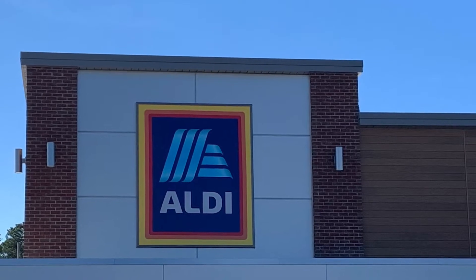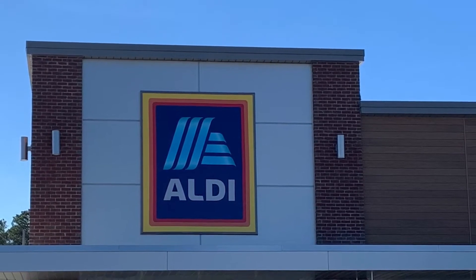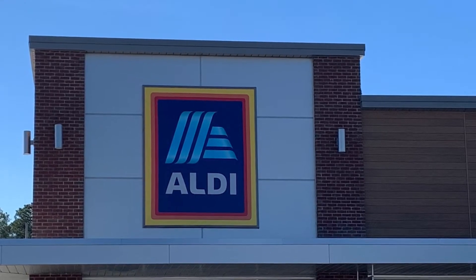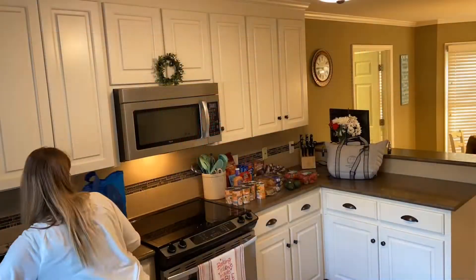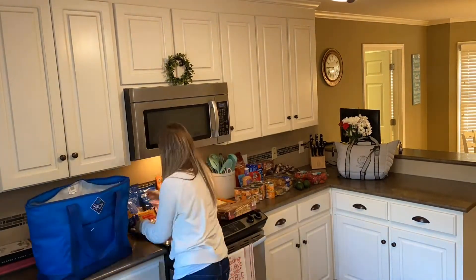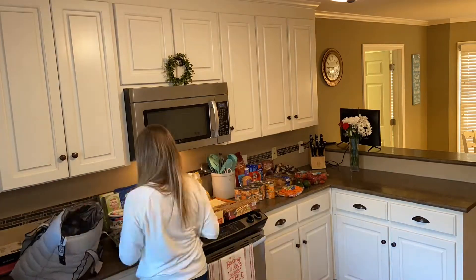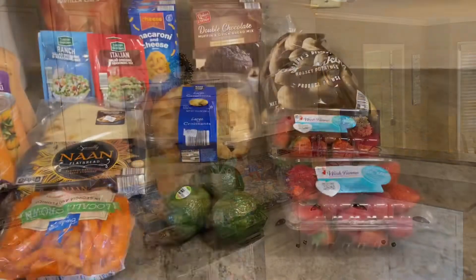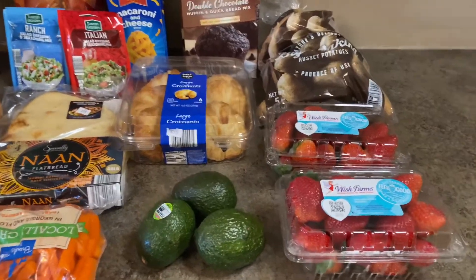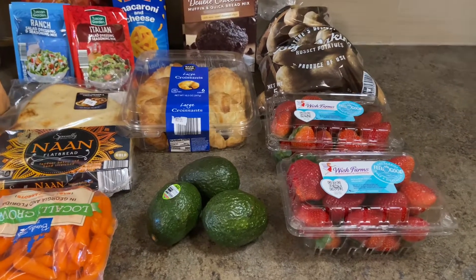Welcome back to my channel. In today's video, I'll be showing you an Aldi haul. We do not have any Aldis near us — the closest one is two hours away, so we made a point to stop at one on our way back from a weekend trip. I'm just excited to show you what we got and how cheap everything was. I'll go through quickly and then at the very end I'll tell you how much we paid.